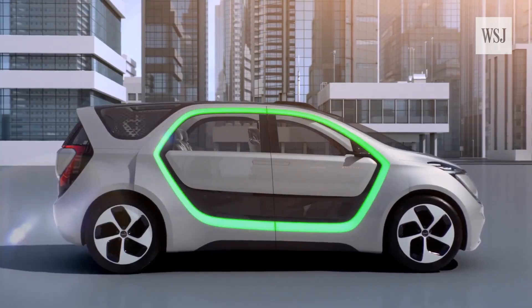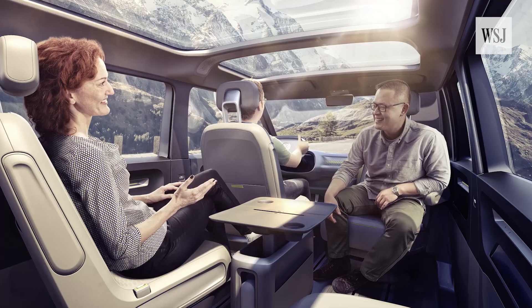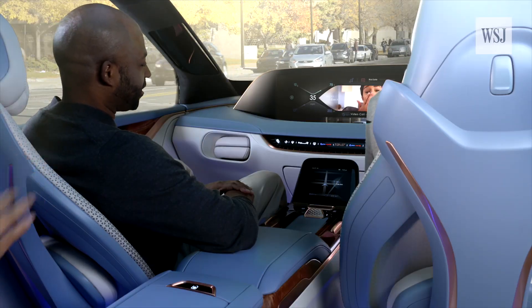With driverless cars moving closer to reality, car makers and designers are imagining a future where car interiors look more like a high-tech living room. When cars can largely navigate roads on their own, there's no need for a rigid interior design.